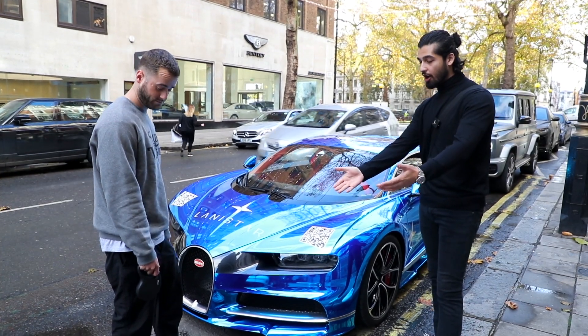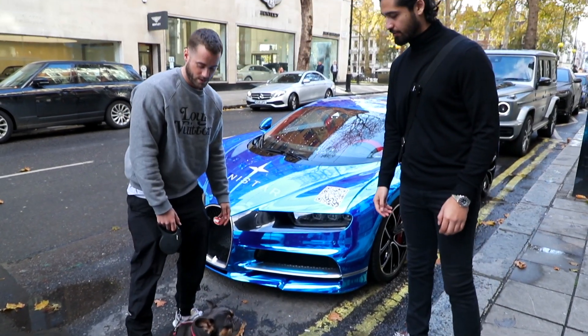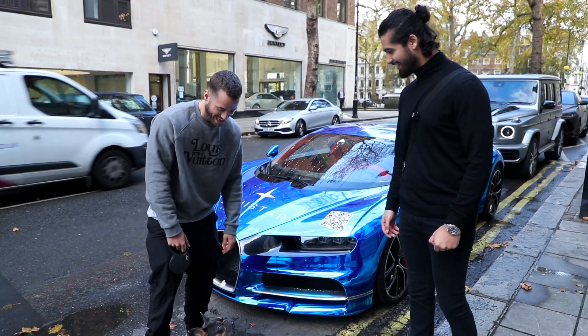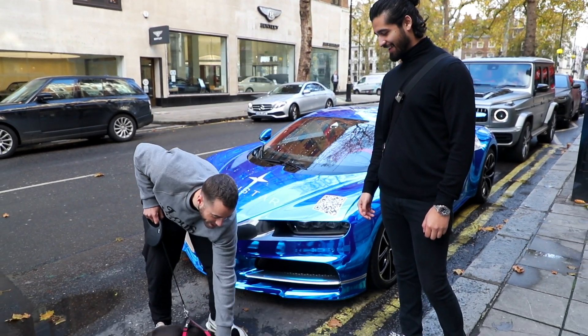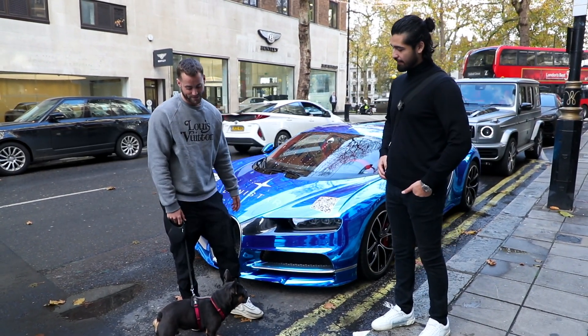It's an absolute honour and a pleasure to have your dog here too. Can you tell us a bit more about him? Right now I think he's taking more attention than the car. What spec did you go for — tan? Cognac? His name's Crisp, he's a French Bulldog. He stinks and he's kind of annoying — he's just a liability. No, he's a beautiful dog, brother.